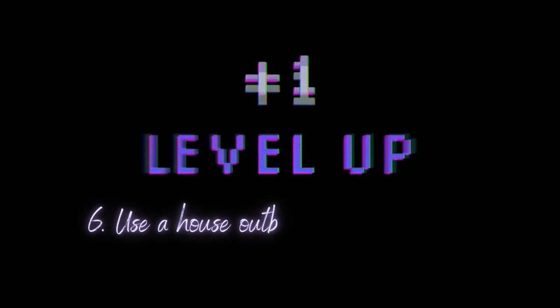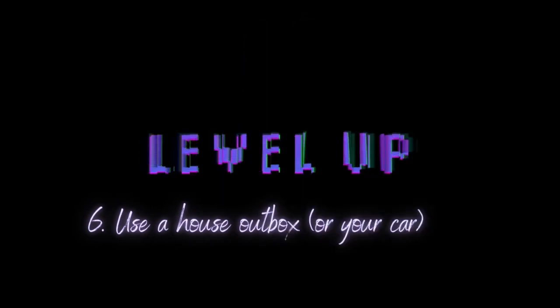Cheat code number six: the outbox is a game changer — and it's not just for your email or desk, it's for your home too. You should have a dedicated place in your home where things are on their way out. Your cousin left her scarf? Put it in the box. Just decluttered something from a drawer? Put it in the box. Bonus points: put it in the car. If the stuff is already in the car after you decide to get rid of it, it's almost gone — all you need to do is drive it to the donation center and drop it off.